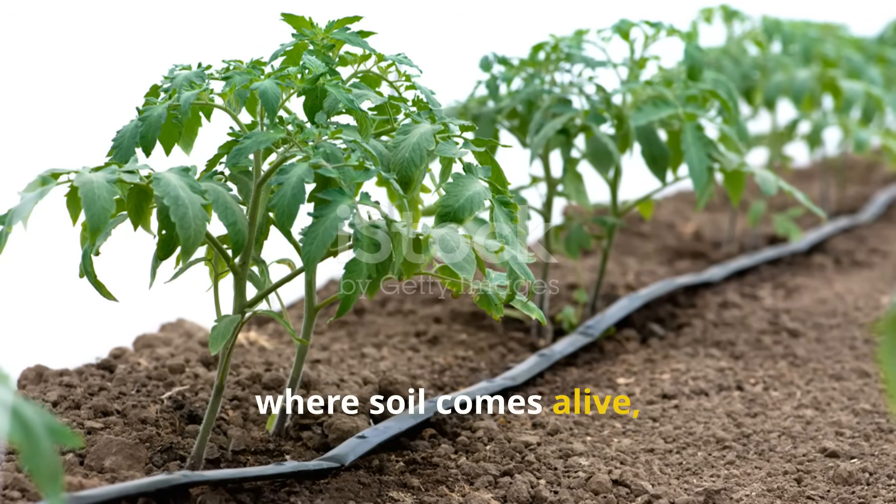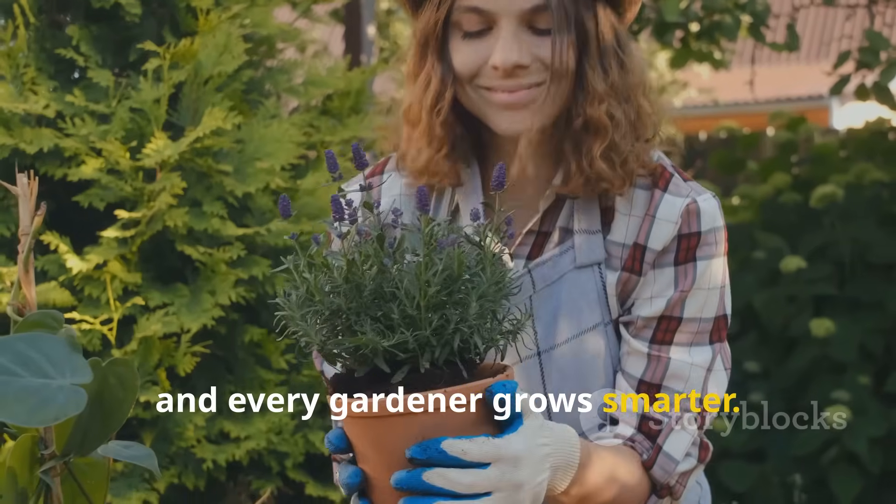Subscribe to Hydrohaven, where soil comes alive, plants thrive, and every gardener grows smarter.